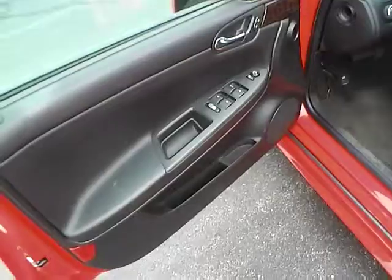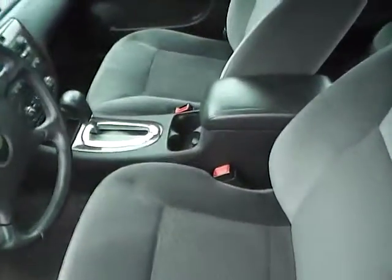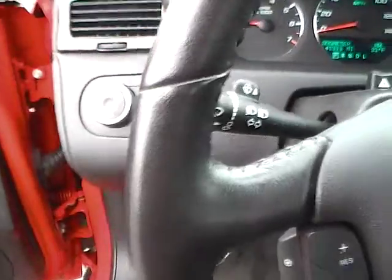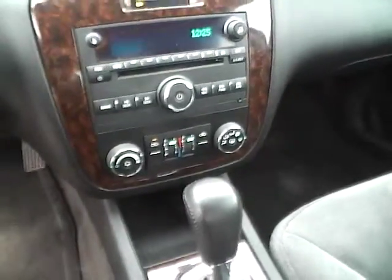Inside you'll find power locks, windows, and mirrors, as well as a power driver seat. It features a leather-wrapped steering wheel with audio controls, automatic headlamps, a CD player with MP3 playback, multi-zone air, and telematics.